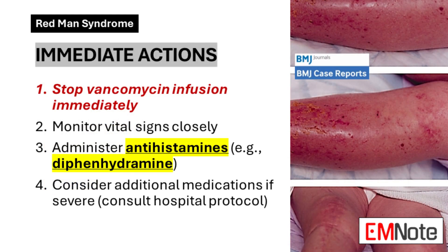When a patient exhibits signs of Redman's Syndrome, prompt action is crucial. The first and most critical step is to immediately halt the vancomycin infusion, which stops the influx of the triggering agent and can prevent the reaction from worsening. Next, closely monitor the patient's vital signs, including heart rate, blood pressure, respiratory rate, and oxygen saturation, to assess the severity of the reaction and guide further management.